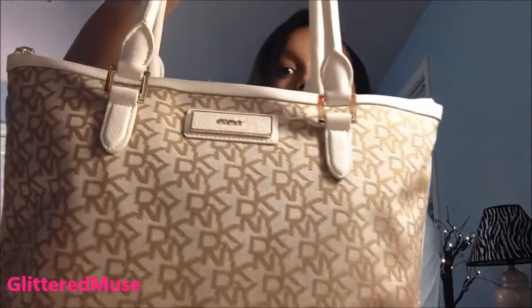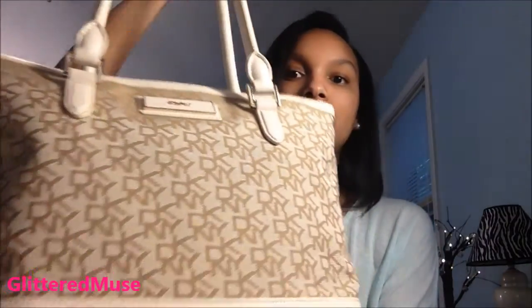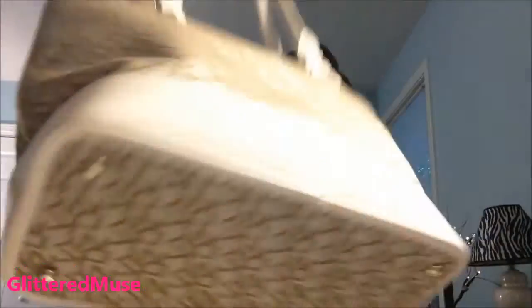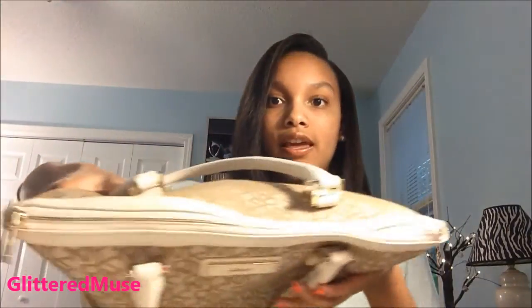So the bag that I'm currently carrying is this DKNY bag, and it looks like this. It has gold hardware, and it just has DKNY all over the front and the back and the bottom. And it has the little things on the bottom — I forget what they're called. But that's what it looks like on the outside. And then it's just got a simple zipper at the top.